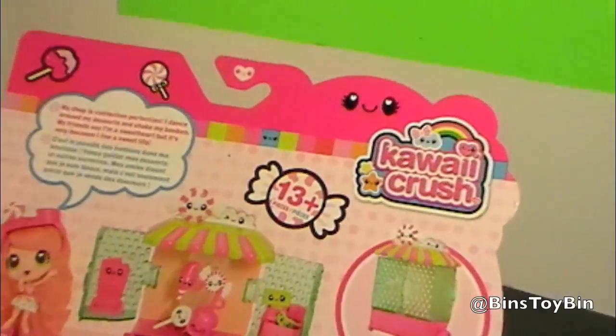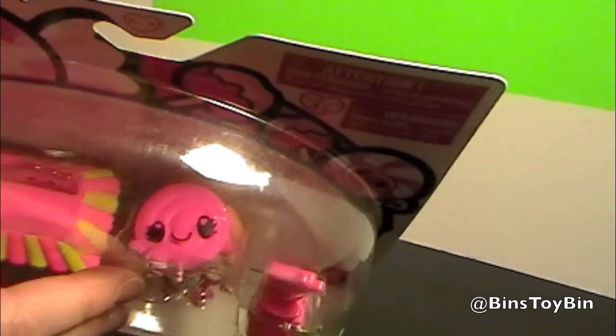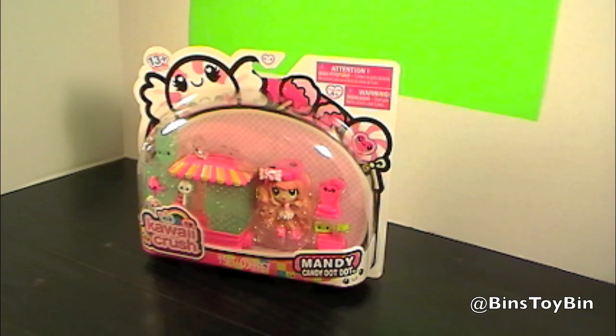So everything looks like it can be put in this shop and closed up for storage, which is very handy. And it includes 13 plus pieces. Even her hat has a smiley face on it — even the hat is happy. We found this at Toys R Us, which has quite a selection of Kawaii Crush right now. They are selling fast — from the last time we had the video of the first Kawaii Crush to the time we bought this one, the pegs were a little bit emptier.